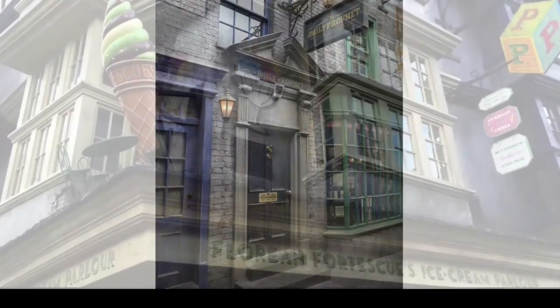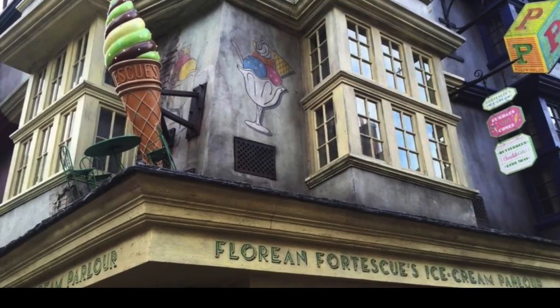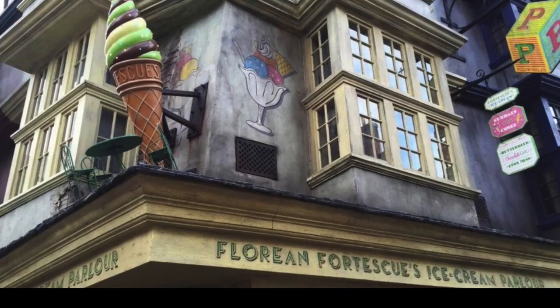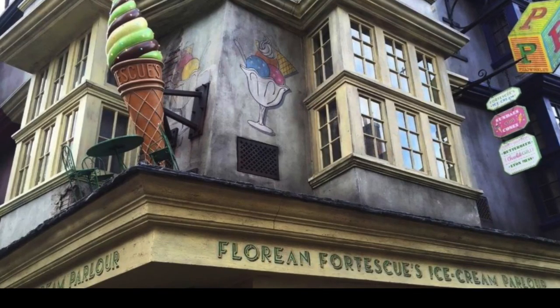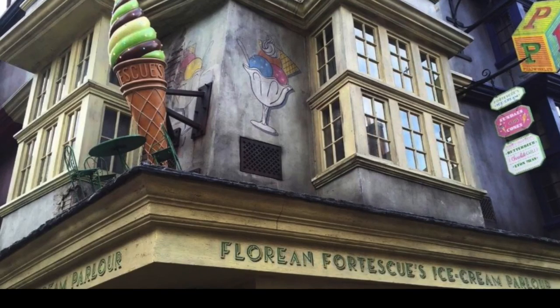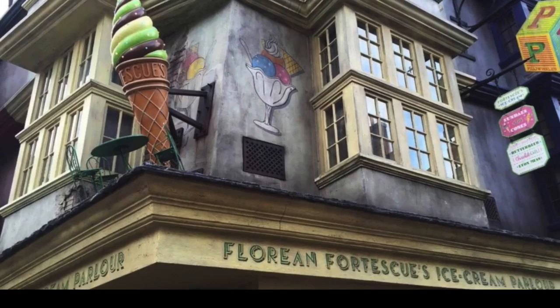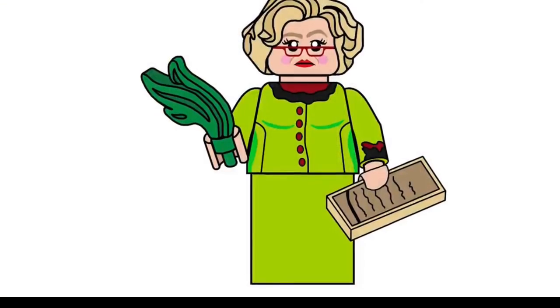Next we have Florean Fortescue's Ice Cream Parlour. This is going to be pretty cool — I can't wait to see what they do for the inside. Let's check out some minifigures I'm hoping will come with this set.